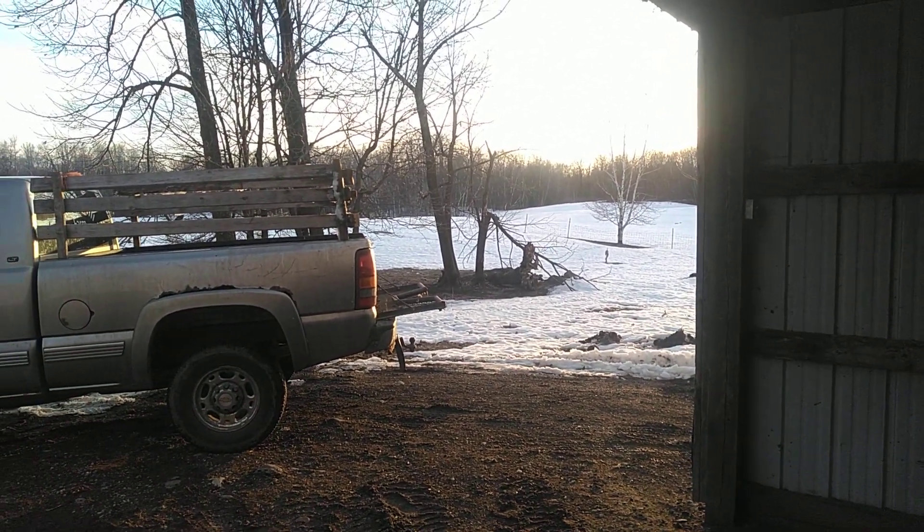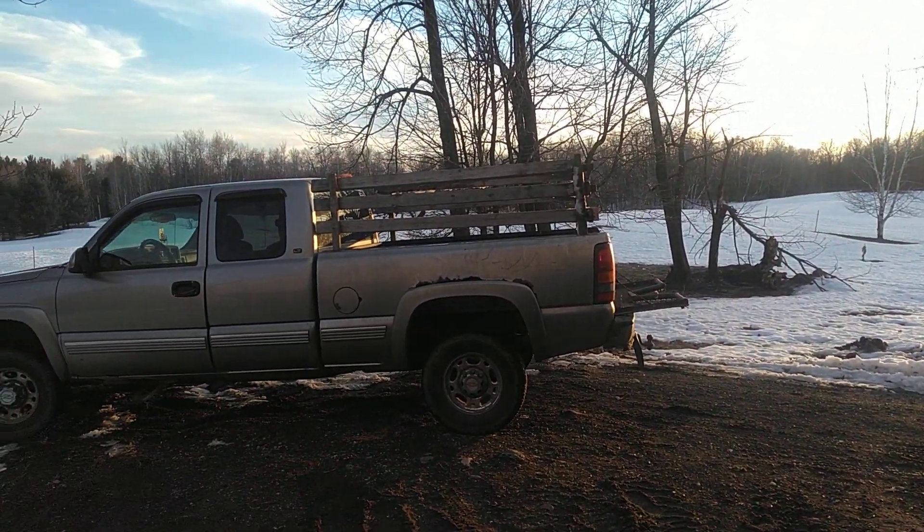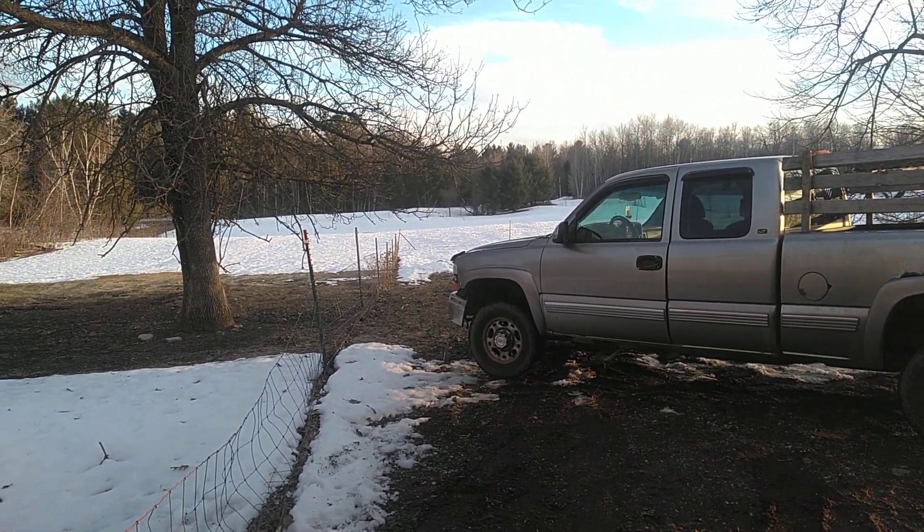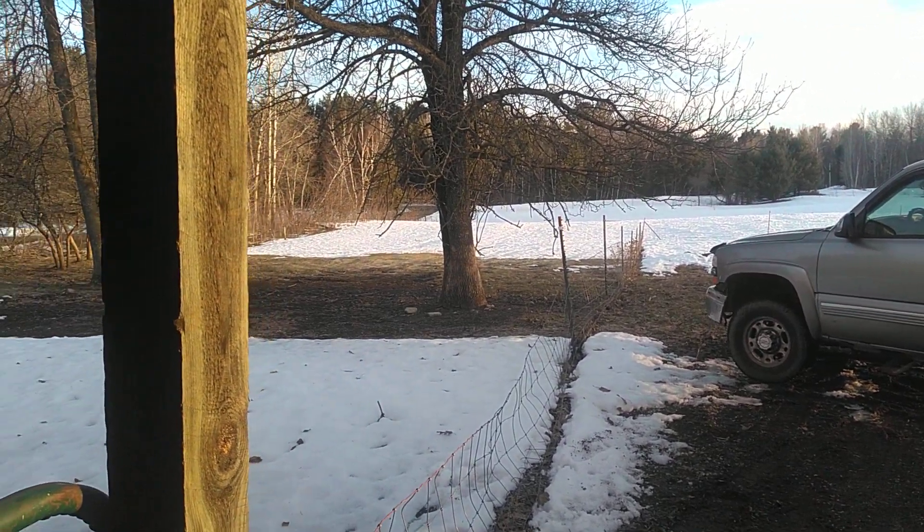Hello all, welcome back to Maple Hill Farm. It is must be about March 12th I suppose — March 13th, Friday the 13th.